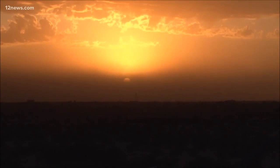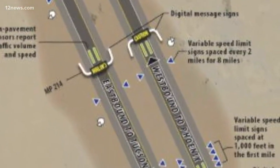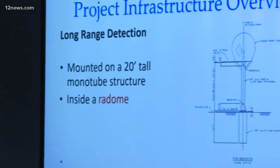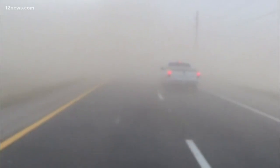The dust detection zone really is an innovative, one-of-a-kind project that will help us identify when dust is impacting visibility. We'll have short-range radar to give us visibility along the freeway, and long-range radar to tell us what's coming. We'll be able to get that message out to drivers much more quickly.